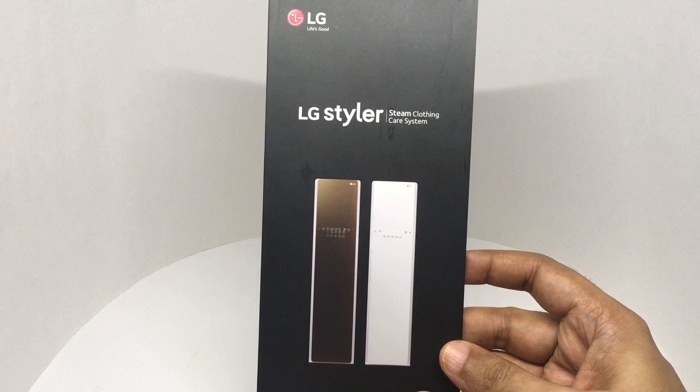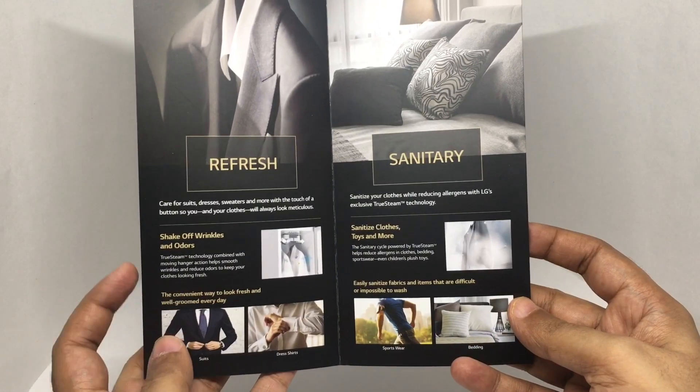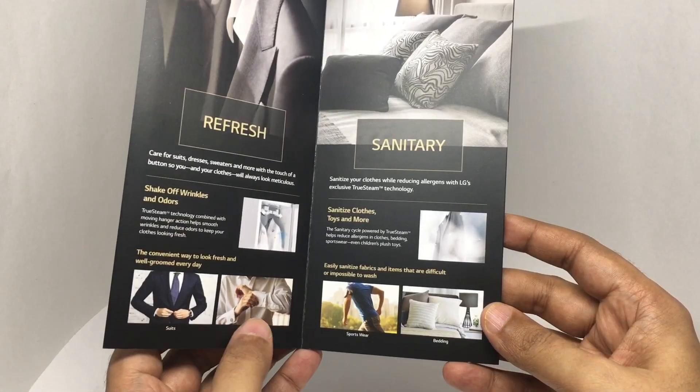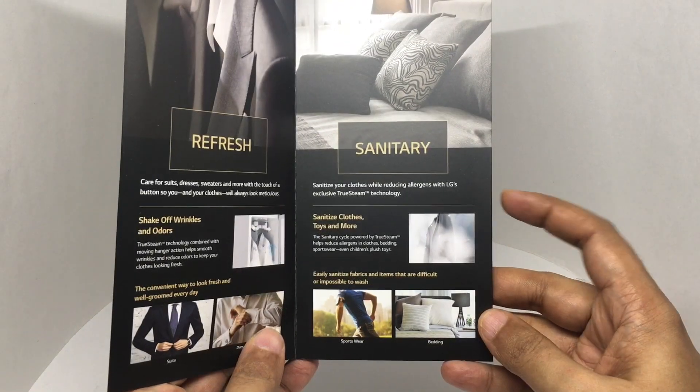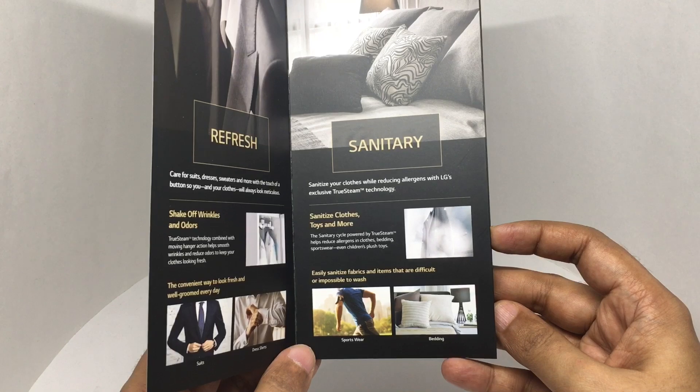Comes in two colors. It refreshes, shakes off wrinkles and odor, soothes dress shirts, and sanitizes clothes, toys, and more — including sportswear and bedding.